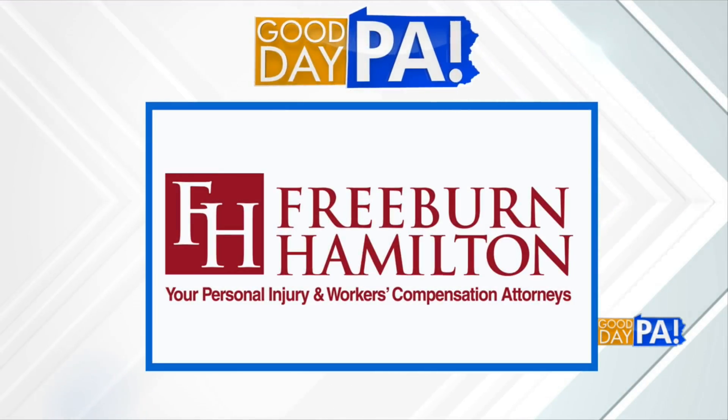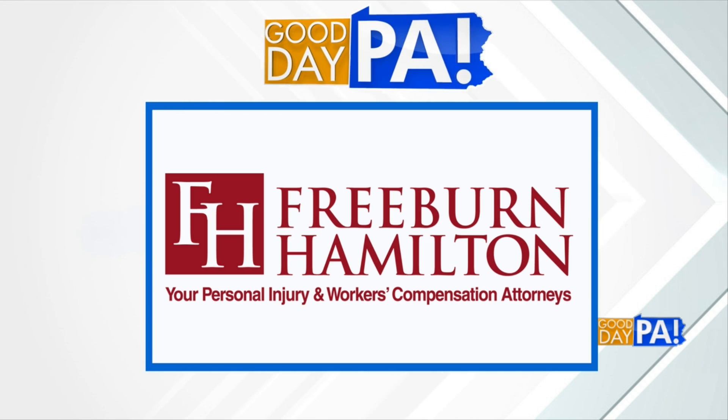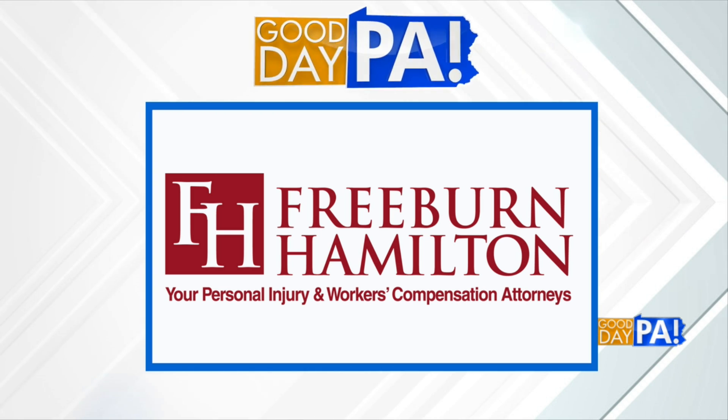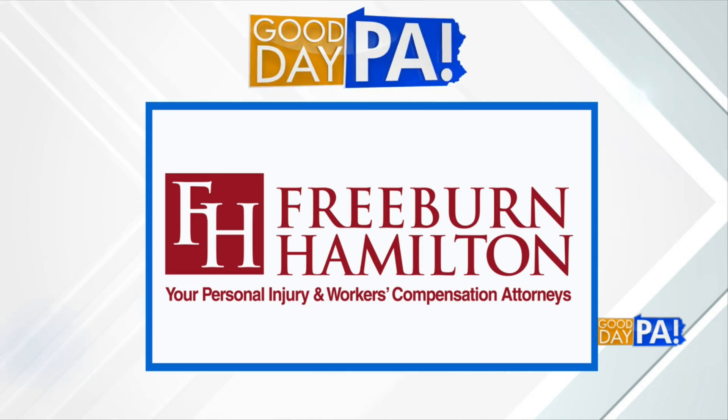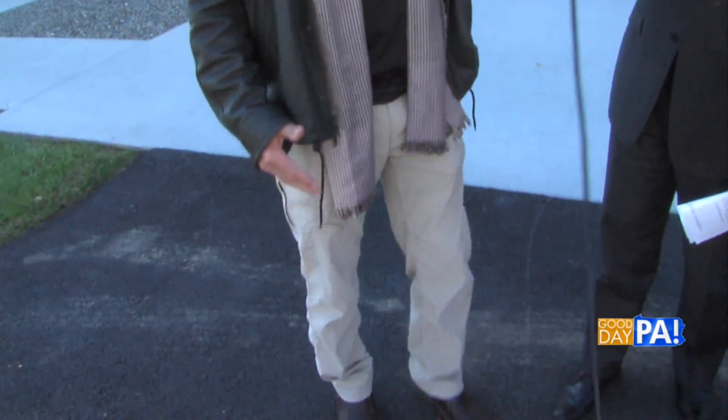We are outside having fun today because attorney Dick Freeburn of Freeburn and Hamilton has been very vocal in his efforts to help motorcyclists and drivers driving around motorcyclists. And he's dressed down today — this is his motorcycle gear, his leather jacket. He's looking the part.